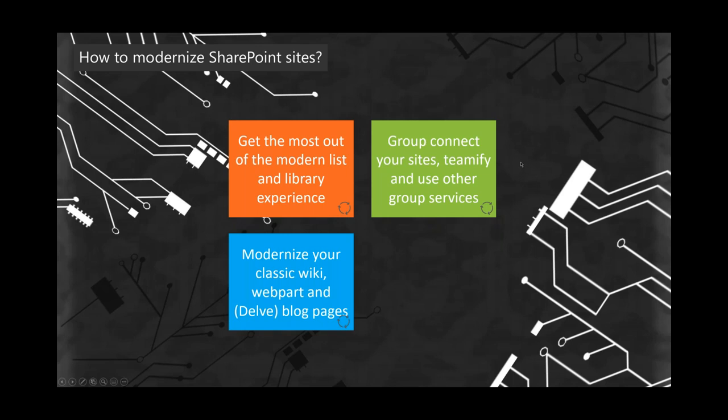The third area is pages. Every SharePoint site has pages — team sites have classic wiki pages, blog sites have classic blog pages, Delft blog sites have Delft blog pages, and publishing sites have publishing pages. If you want a full modern environment, you want modern pages — they're beautiful, responsive, work on mobile, and have really cool new web parts. Going from classic to modern pages is called page transformation, which we'll show in a demo.